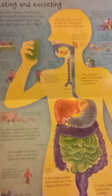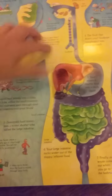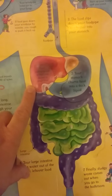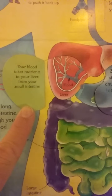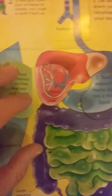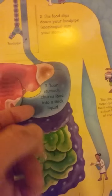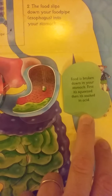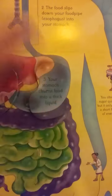Here's eating and excreting, so it shows you the digestive system. You can open up the flaps — this is nonfiction obviously, so it tells you a lot of different facts. Like this one says food nutrients are stored in your liver. Your blood takes nutrients to your liver from your small intestine and it points to your blood and liver. And your stomach turns food into a thick liquid — you open it up and it says food is broken down in your stomach: first it's squeezed and then it's soaked in acid.